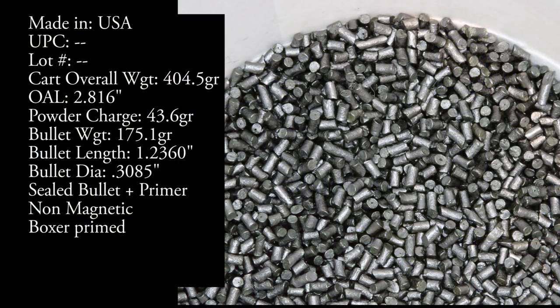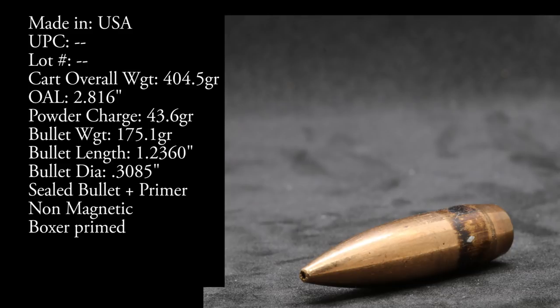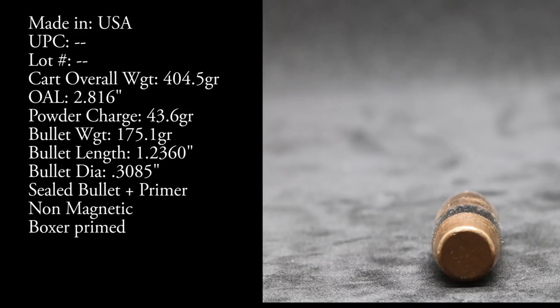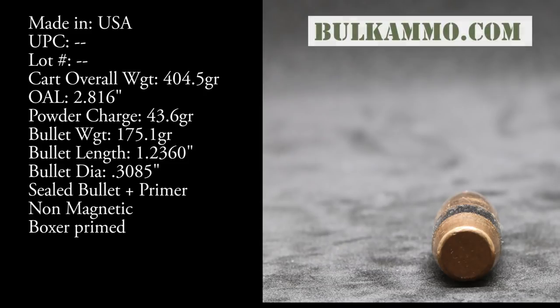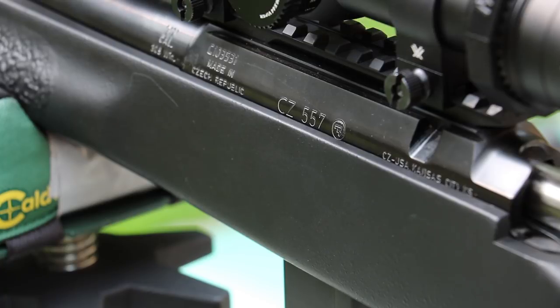Currently for any of our 308 or 7.62 NATO testing we have two barrel lengths. We have a 16 inch CZ 557 with a 1-in-10 twist barrel, and we have a TC Compass with a 22 inch 1-in-12 twist barrel. We have our lead sled here. We will do some accuracy at 100 and 200 yards — we have a 200 yard embankment now. This ammunition was provided by BulkAmmo.com; I'll throw their link in the description below. We have another retailer to source some ammunition from for testing.